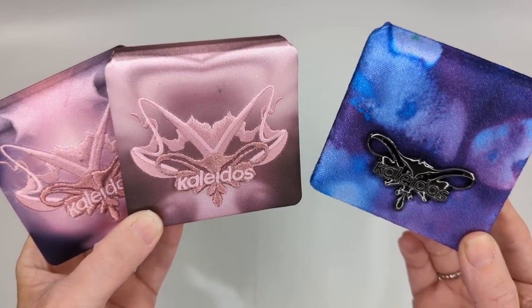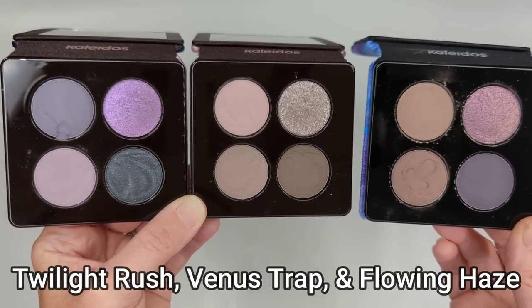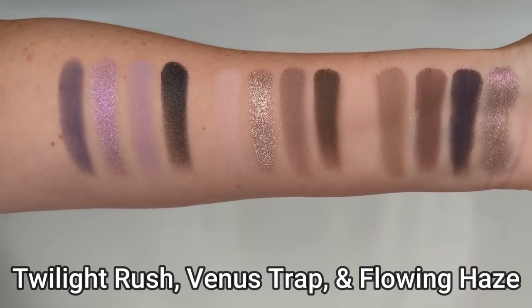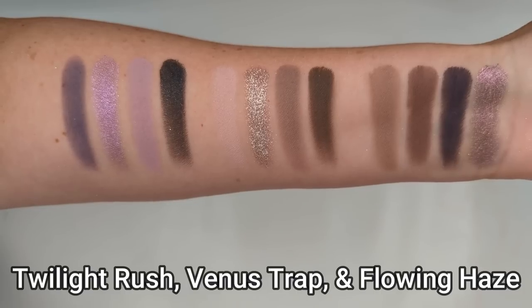Then we also have Flowing Haze, which I want to compare to both of the new palettes because I feel like there are elements of both in it — one column on the left of more neutral shades and on the right the more purpley lavender colors. I think this one is the closest to the two new palettes, but I still don't see any exact dupe shades. Even if you do have Flowing Haze from a previous collection, it's still a little bit different. A lot of the comments I've seen are from people who are upset that Kaleidos has moved away from brighter, bolder colors and has been doing more neutrals lately. As somebody who loves neutrals, I'm all for it, but I'd love to hear your thoughts on that too.